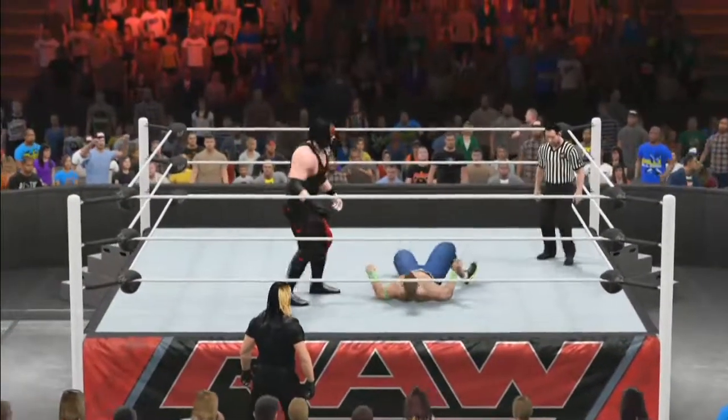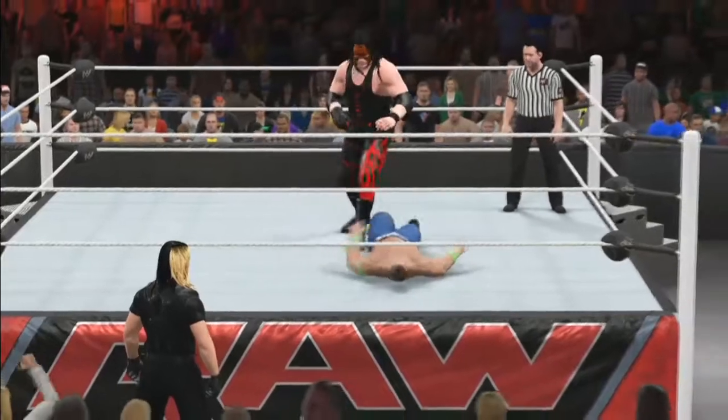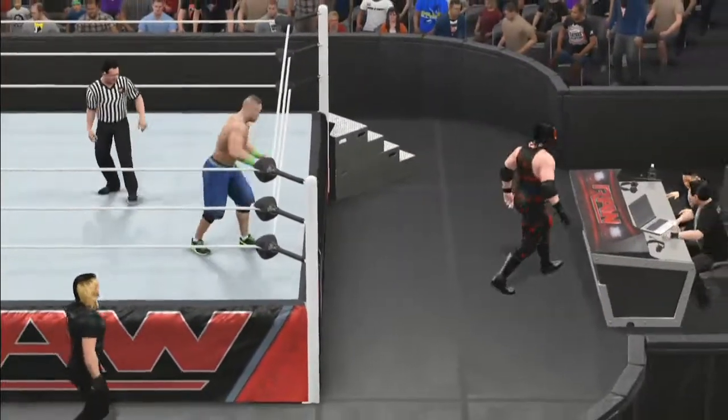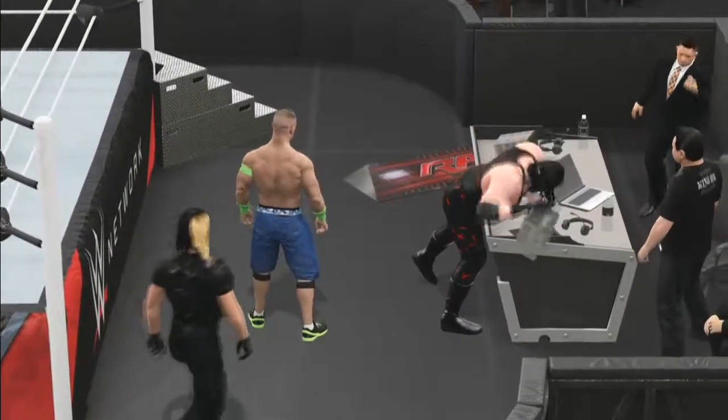Nice sidewalk backbreaker once again — a very big move there for Kane, as he can do a lot of damage. Kane will do that big giant chokeslam that slams you right on your back. Kane goes to the outside and is actually tearing off the table here. It's not only our first match of the night.